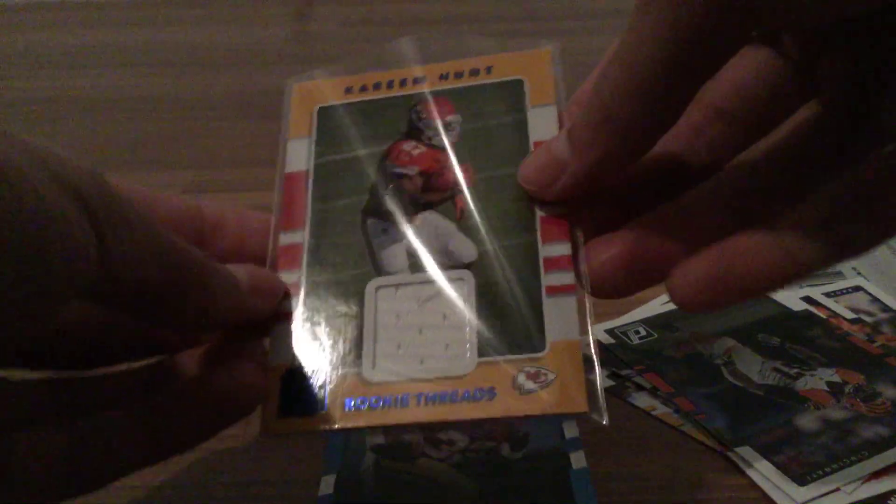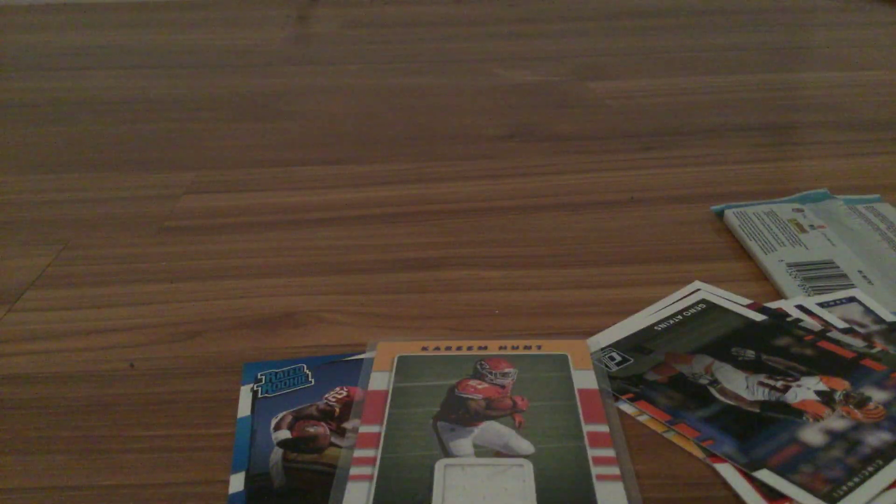I don't have a Kareem Hunt jersey card yet and I've always wanted one of his — and that is sweet. Look at that nice patch there. So there you go guys, that was a pretty sweet video. If you liked it, subscribe to my channel if you haven't already. Until then, I'll see you guys very soon — peace!